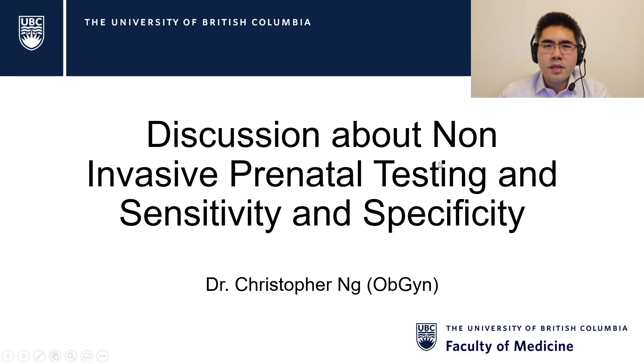Hi everyone, my name is Chris Ng and I'm your week lead for week 16. This is an adjunct video designed to add a little bit more interactivity as well as to answer some common questions throughout week 16.